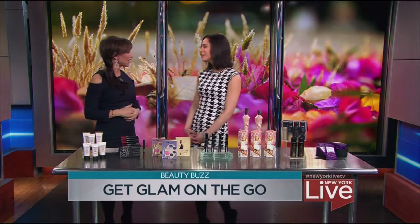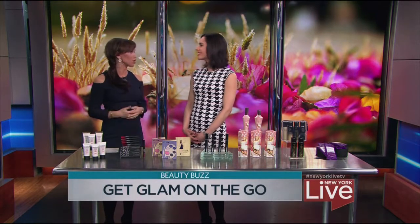Thank you for having me, Sarah. We have so many holiday parties and you can't always go home first before you get there. So these are work-to-tonight items. Exactly — and they're small items, so if you need to touch up when you're at the parties, you can keep these all in your purse.